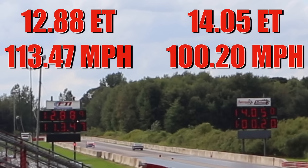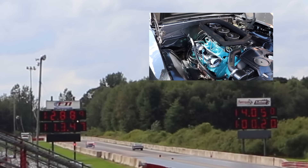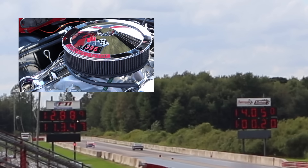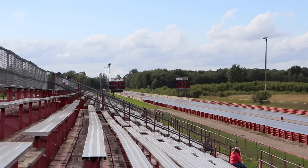The Nova takes the win, running a very impressive 12.88 at 113.47 miles per hour. The GTO ran a time very representative of the original testing — 14.05 at 100.20 miles per hour. The tri-power setup on the GTO was really struggling because of all the storms that day and the barometric pressure changes. Regardless, when you're taking on an L78 or an L89, you better have a pretty good lead at mid-track because that's when they really start to scream like a banshee. Let's check that out one more time.